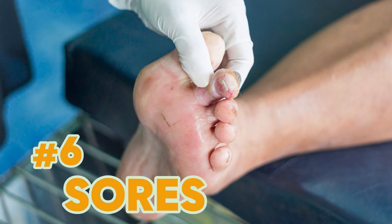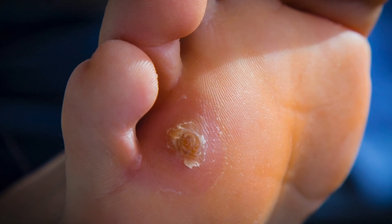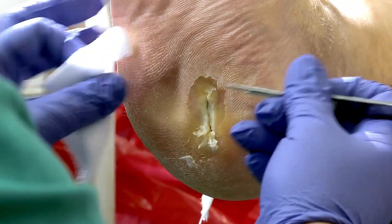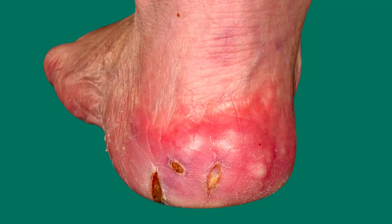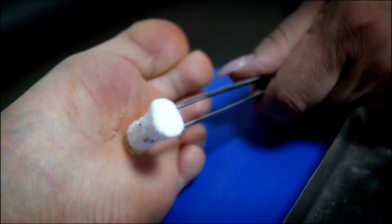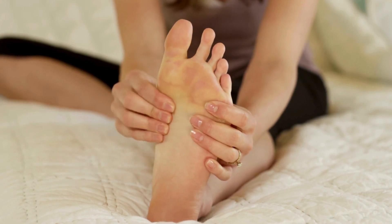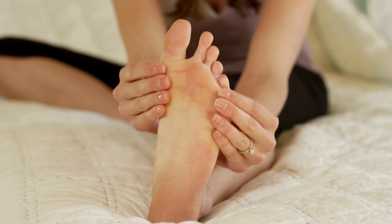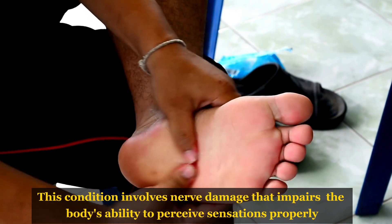Sign number 6: Sores, which can initially appear as small bumps or scrapes, pose a significant risk for individuals with diabetes, making regular foot and leg checks essential. These annual checks assess sensation in the legs and identify any developing sores or ulcers, which are crucial for maintaining optimal foot health in diabetic patients. Several factors contribute to this vulnerability. Firstly, diabetic neuropathy, a common complication of diabetes, plays a significant role. This condition involves nerve damage that impairs the body's ability to perceive sensations properly.